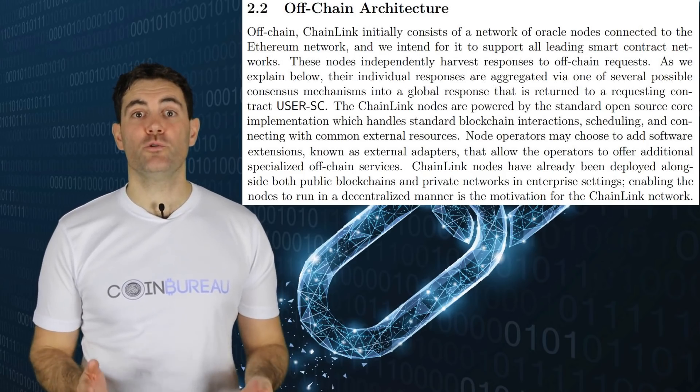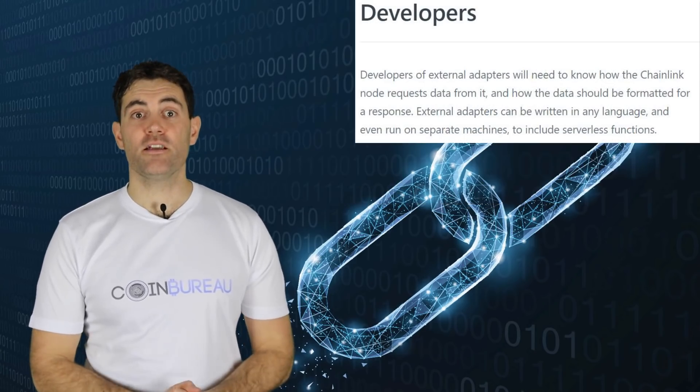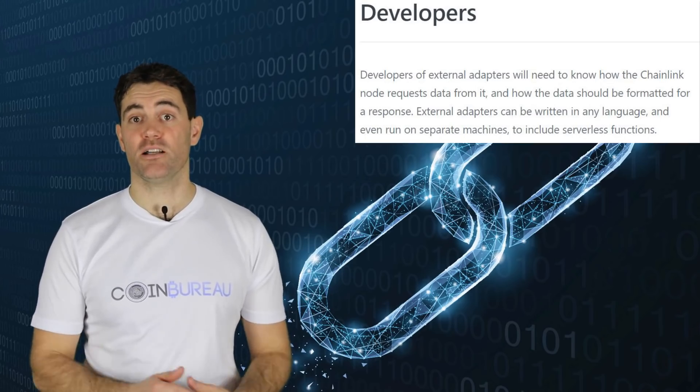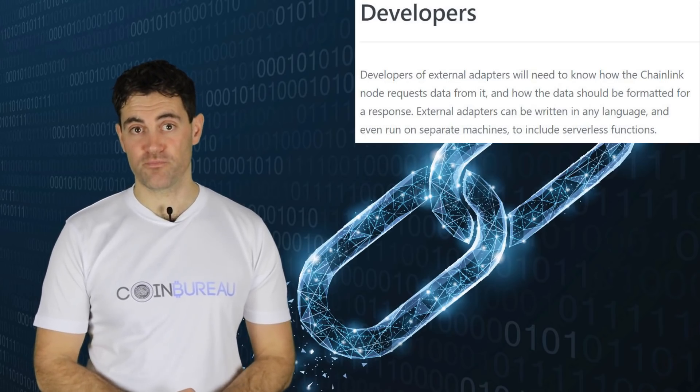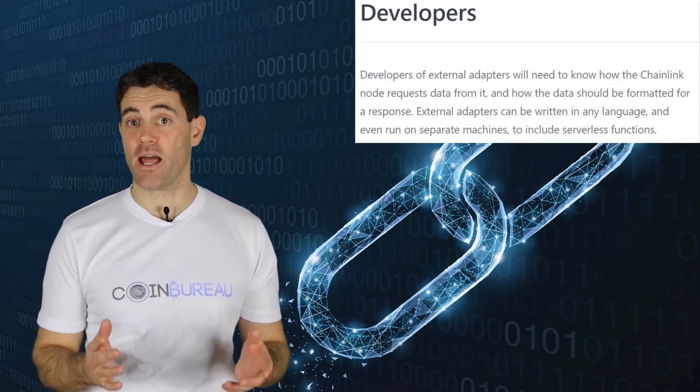The off-chain nodes also have a secondary function that makes them useful for developers — they allow for integrating external adapters, which perform subtasks on external nodes. With these subtasks, collecting and processing data is much easier and more efficient.